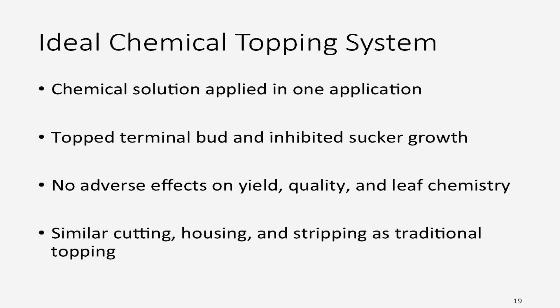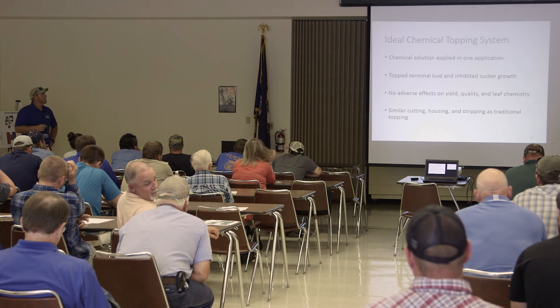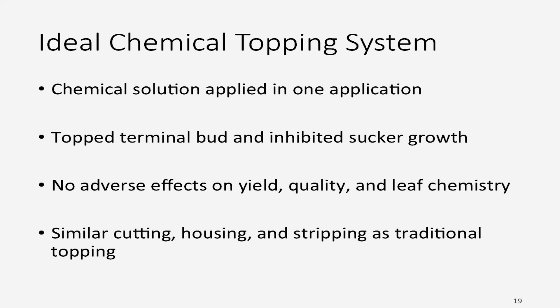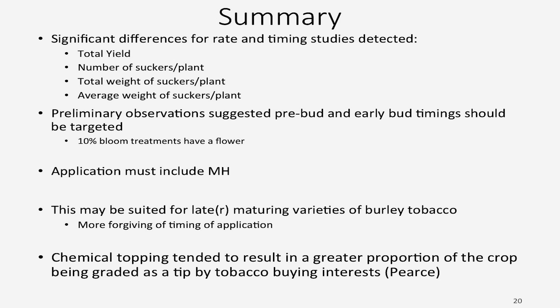In terms of developing an ideal chemical topping system, it would be nice to have one application of one chemical solution that topped the terminal bud and inhibited subsequent sucker growth with no adverse effects on yield, quality, or leaf chemistry — similar to other tobacco production steps like cutting, housing, and stripping. In summary, we're seeing a lack of yield differences, and we're getting good sucker control. We're thinking the pre-bud and early bud stages — 10% to 50% button — might be the timing window to target for this method of topping.